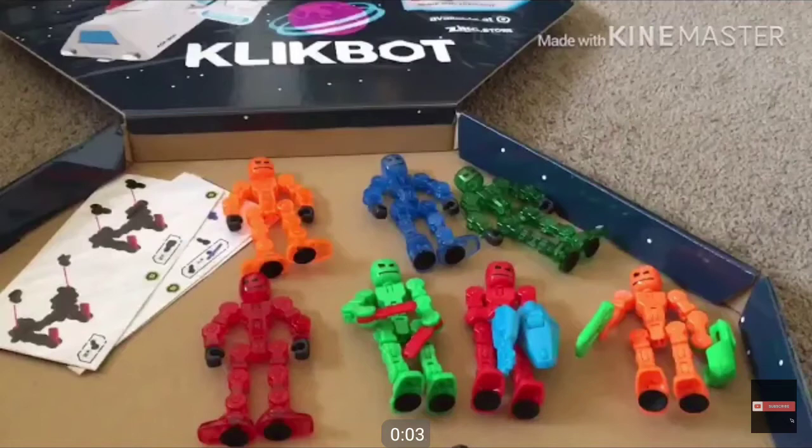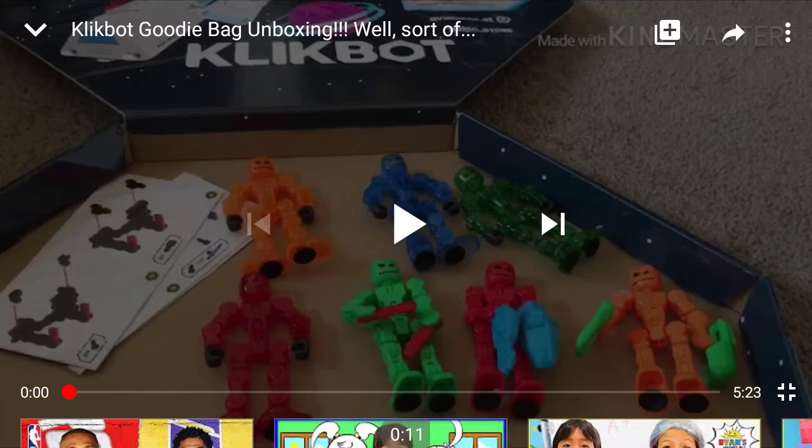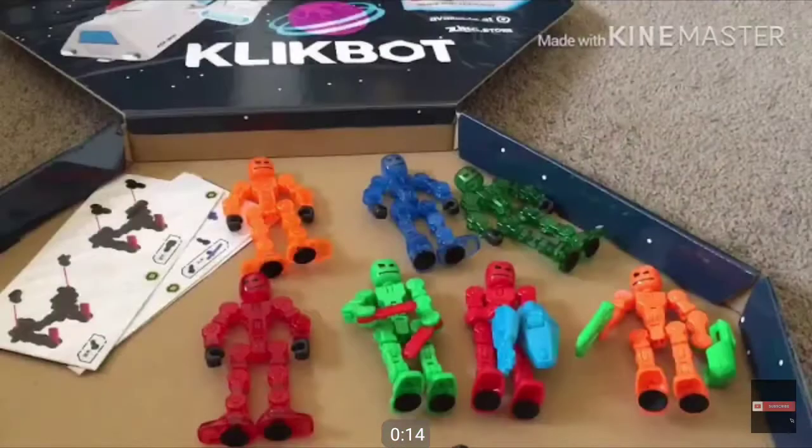What's up guys, Figure Third Reactor here, back at it again with another reaction video. Today I'm going to be reacting to a Clickbot goodie bag unboxing by Tiny T the Marshmallow. I've seen Tiny T's videos mostly, and he's been commenting on my gaming videos. I recently reacted to the contest winners for his first 'Finish the Ending,' and Tiny T the Marshmallow placed first.